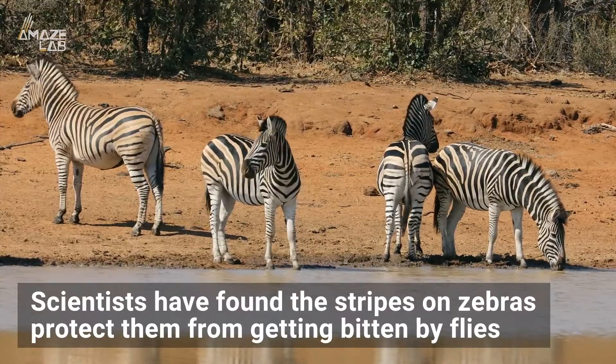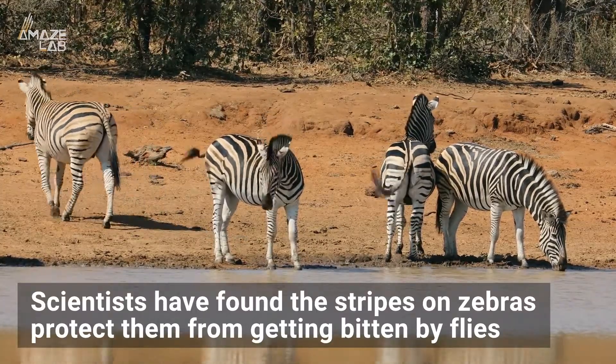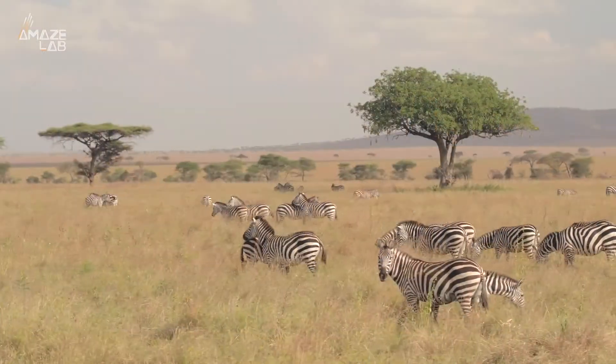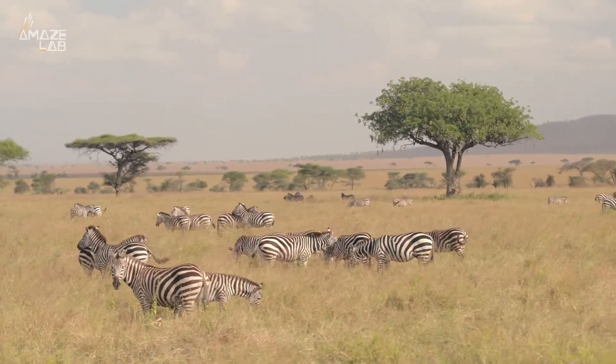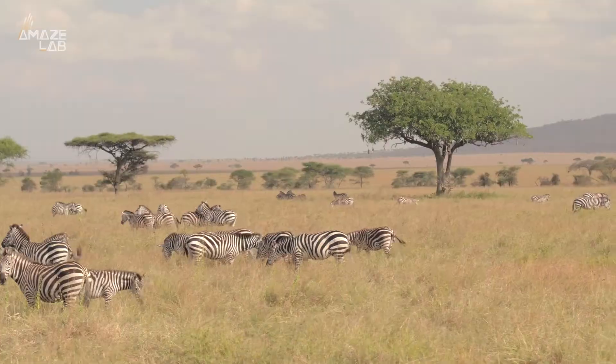Scientists have found that the stripes on zebras protect them from getting bitten by flies. Studies have shown flies tend to avoid striped surfaces, and the pattern may confuse insect motion detection systems.